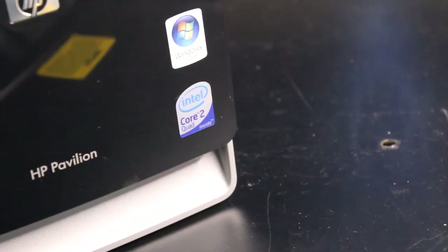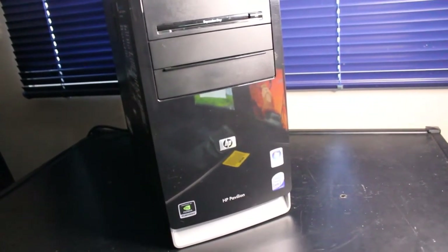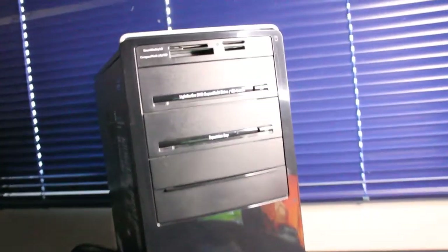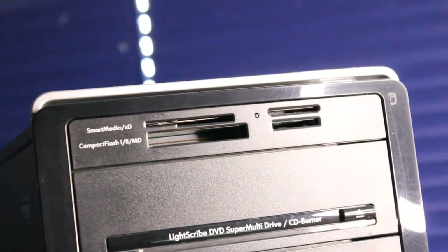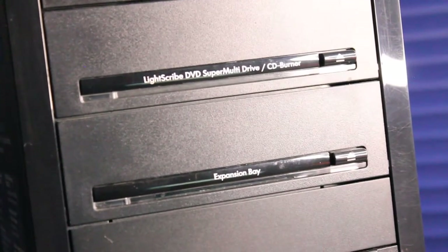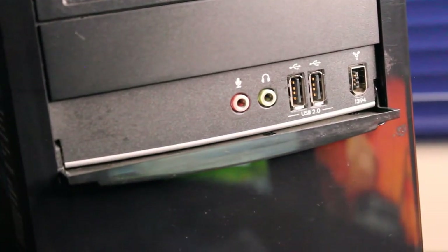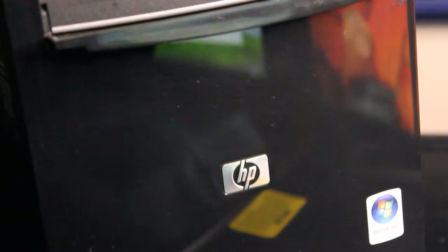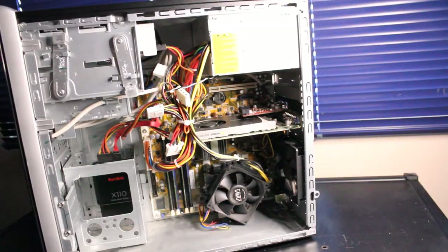This is the HP Pavilion A6752F desktop PC, original release date December 2008, repurposed and upgraded for 2021. We'll go over some of the features and upgrades. Here we have a 15-in-1 multimedia card reader, below it is a CD/DVD RW optical drive expansion bay, and just below this compartment we have USB 2.0, two IEEE 1394 FireWire ports, microphone in, and headphone in/out.